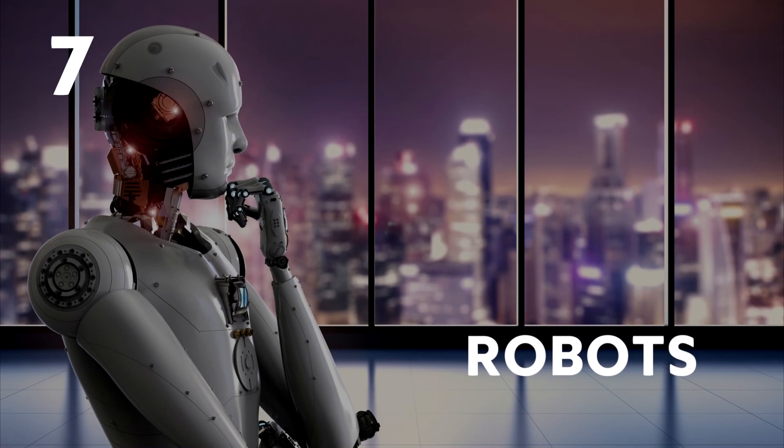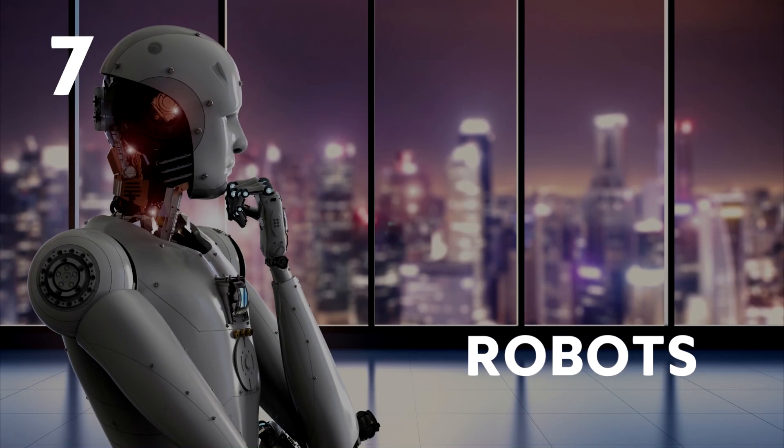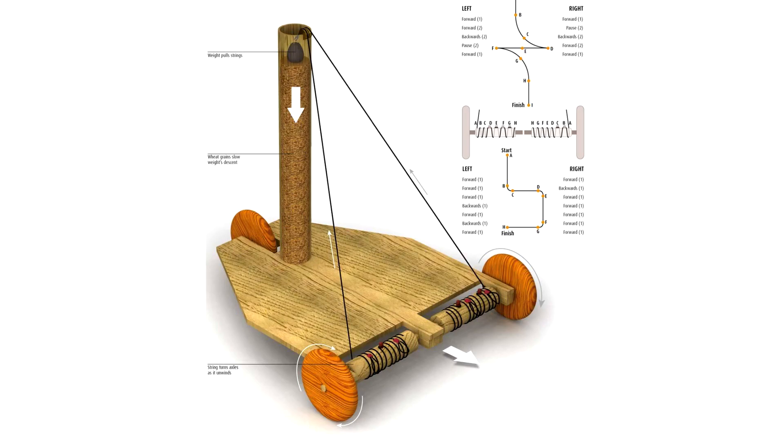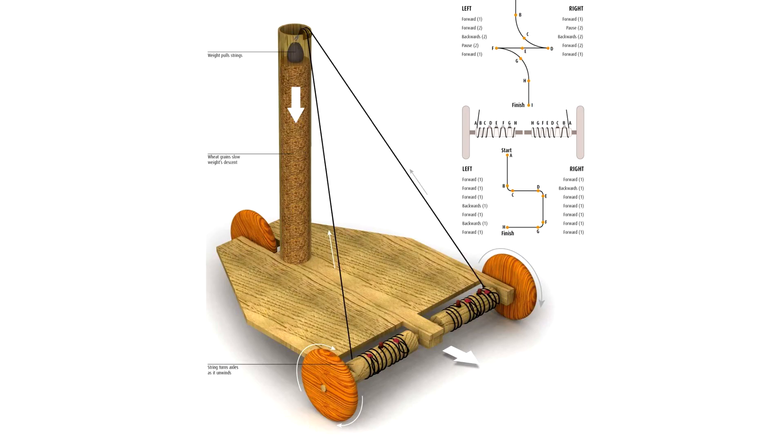Number 7: Robots. Robots may seem like a futuristic thing, but the first robot was actually made by Heron of Alexandria in the 1st century AD. This cart used strings wound around its axles and then tied to a counterweight to make it move.